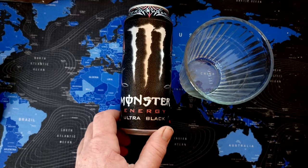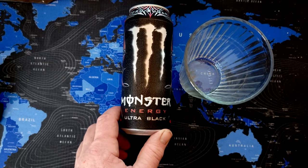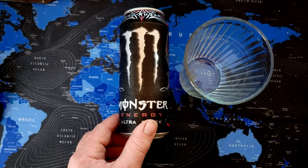I have the white one quite regularly and sometimes the blue, but this red one — I'd say it's one of the best tasting ones as well.